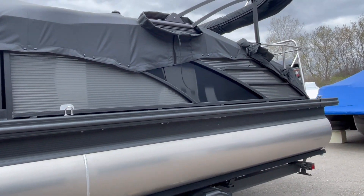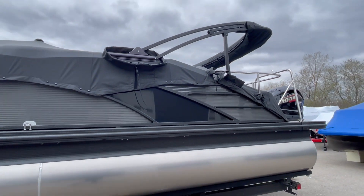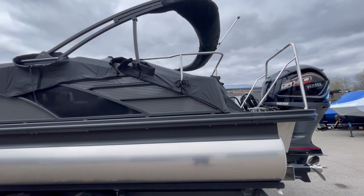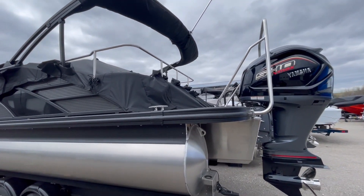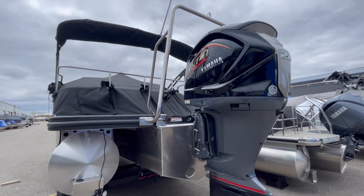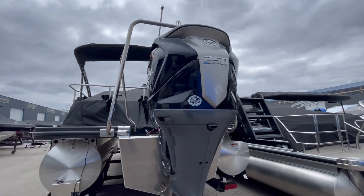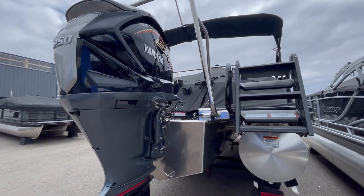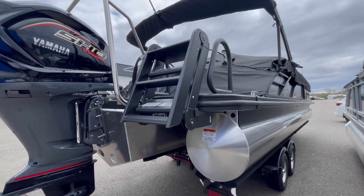This boat does have a power bimini top, stainless steel rail keeper, ski tow bar, and a heavy-duty rubber rail. This is the 250 Yamaha SHO engine. It also does have a lily pad ladder in the back.